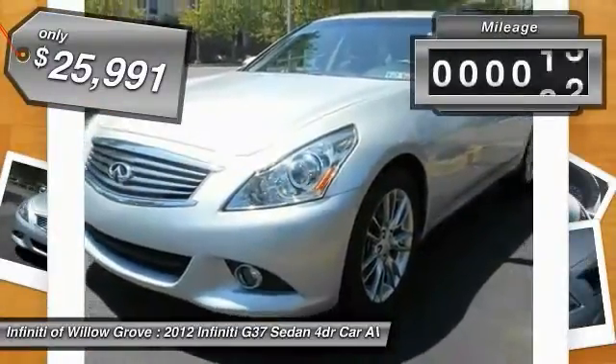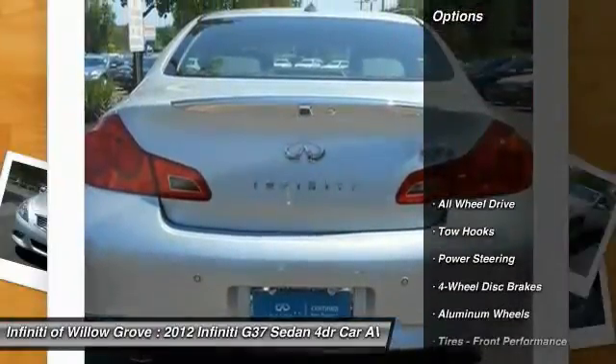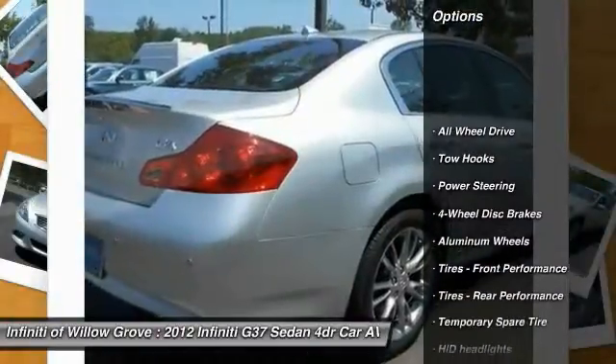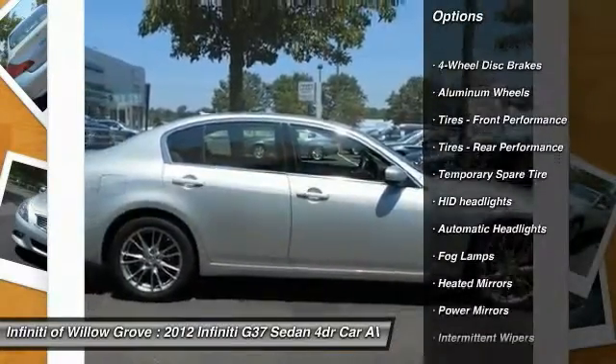This vehicle has less than 35,000 miles. Here are some of this vehicle's great options: stability control, traction control, anti-lock braking system, keyless entry, all-wheel drive.